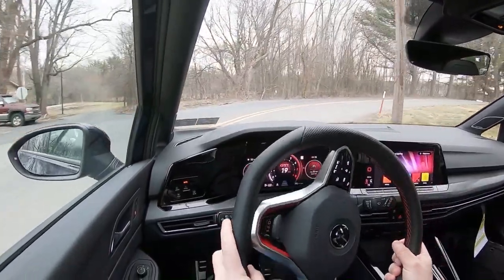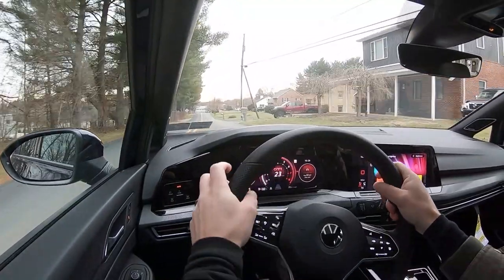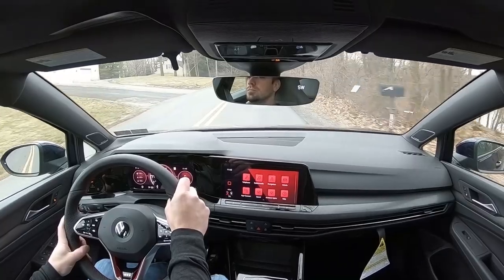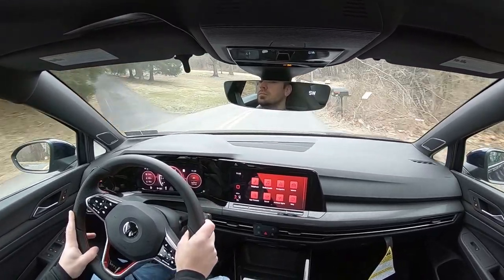As for steering feel in Comfort mode it's still decent, but switching to Sport gives you a much weightier, heavier feel that I really liked — instantly pointing you in the direction you want to go. I'm a big fan of the steering. Not quite as good as the Integra I recently drove, but still very good in the Golf GTI.